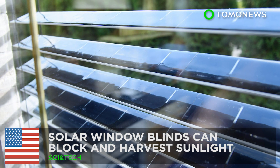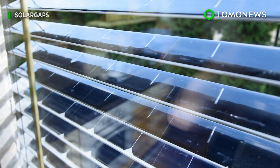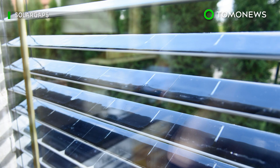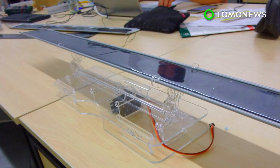A California startup has designed window blinds with solar panels that can block out sunlight while harvesting solar energy from it.